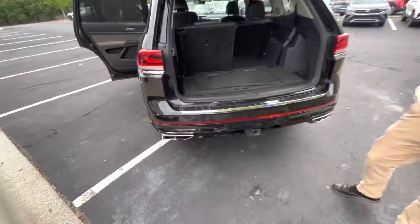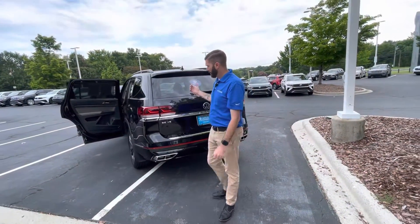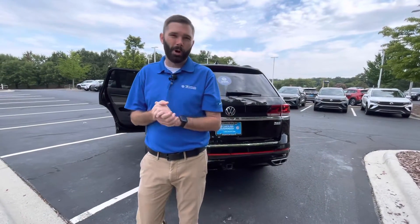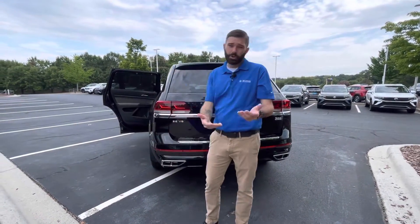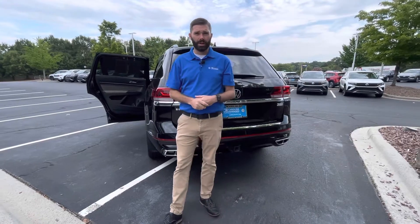It's a 2021, so the only thing that you're missing from this car versus the car that you inquired about is wireless Android Auto and Apple CarPlay and the digital dash. But other than that, you're getting a car essentially with a better warranty, and you're getting power liftgate and blind spot which that new car does not have.